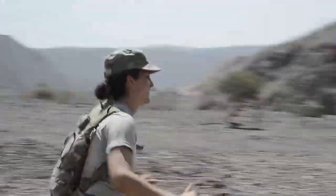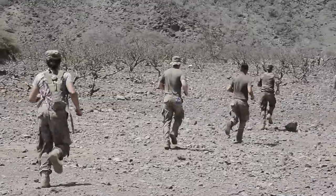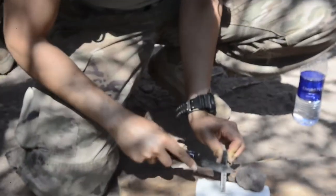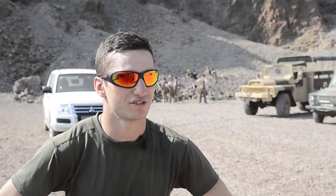We did some land navigation. I built my first fire here, which was awesome — I've never built a fire on my own before. I have appreciated these moments, these three days.